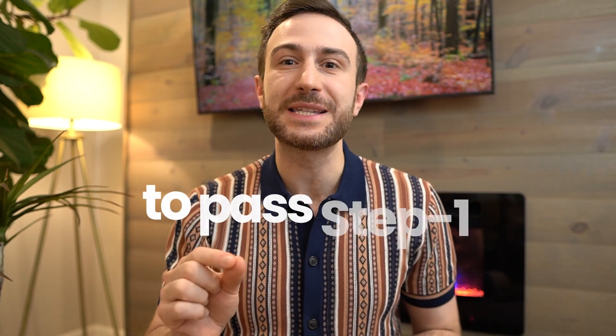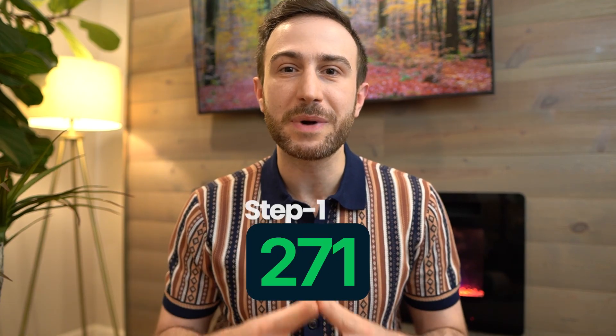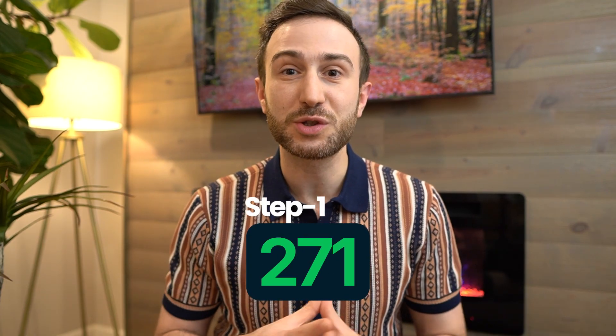Why don't you need First Aid to pass Step 1 in 2025? My name is Malky Asad, a plastic surgeon in the US, and I scored 271 on my Step 1, back in the old days when Step 1 used to have a score.